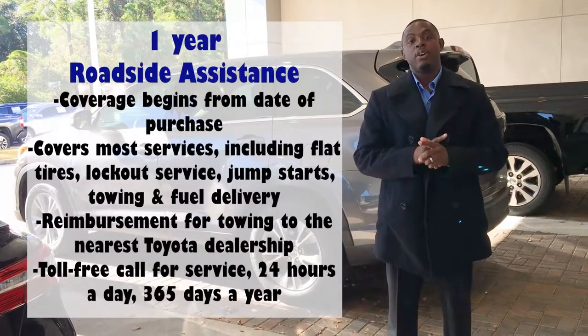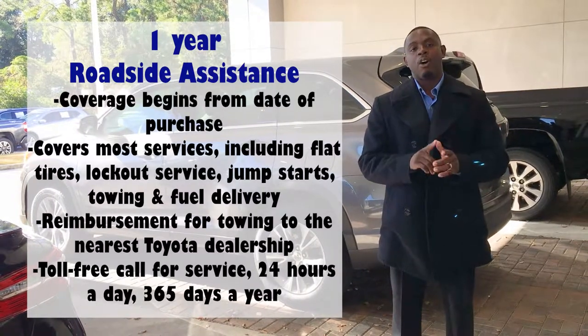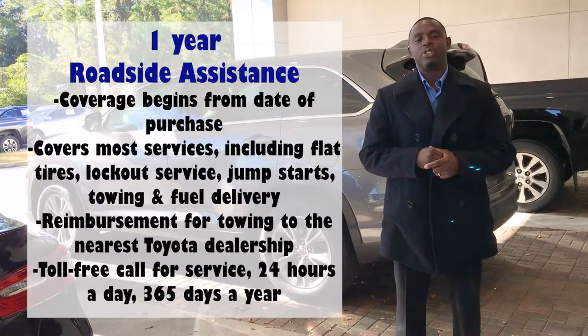Lastly, you'll receive a one-year, 24-hours-a-day roadside assistance that covers all of your flat tires, lockout, jumpstart, and towing and fuel delivery at any of our locations across the U.S. and Canada.